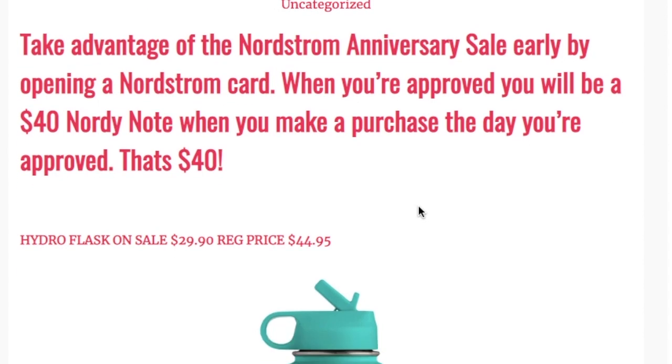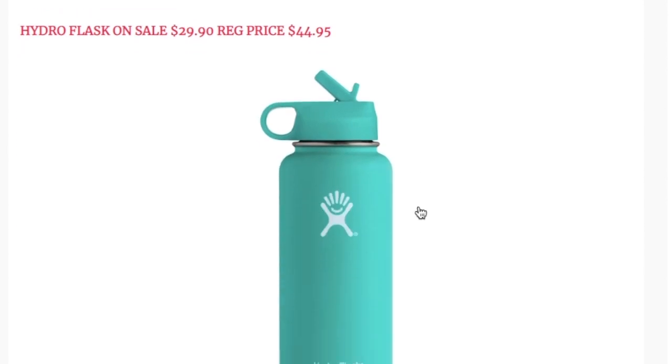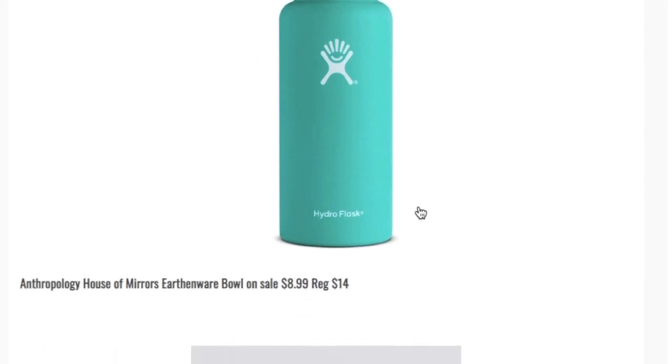The first thing I'm sharing is the Hydro Flask, on sale for $29.90 — regular price is $44.95. I don't own a Hydro Flask personally, but I know it's great quality and this is something I don't really see go on sale anywhere, so it was a nice surprise to see it on the Nordstrom site.